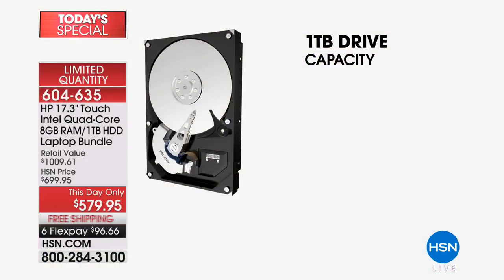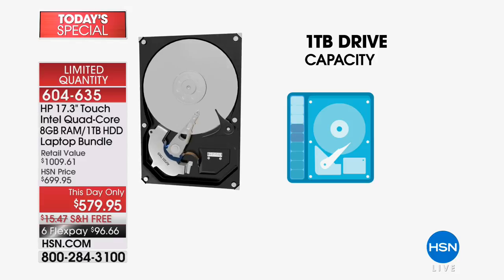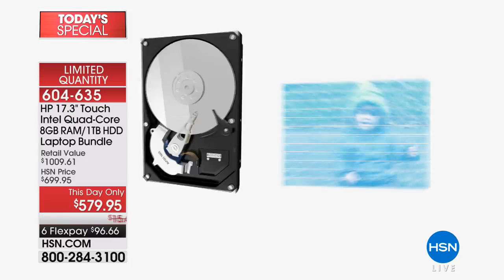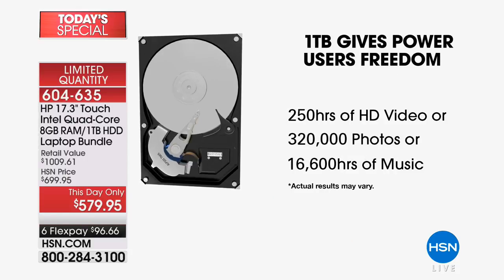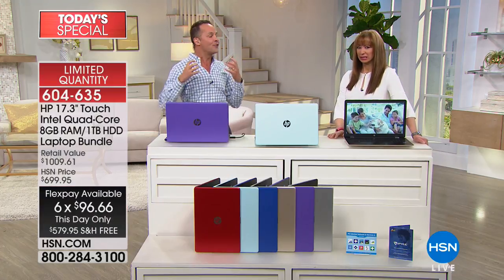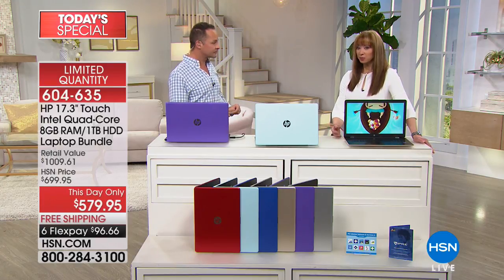Let me show you how much this computer holds. With a full terabyte drive capacity — this really big hard drive — you can store 250 hours of high definition video, which is about 500 hours of standard definition. 320,000 photos — a third of a million photos. 16,000 hours of music, which is about 140,000 songs. All on a computer that weighs 5.8 pounds and has a six-hour battery life. You're storing a third of a million photos.